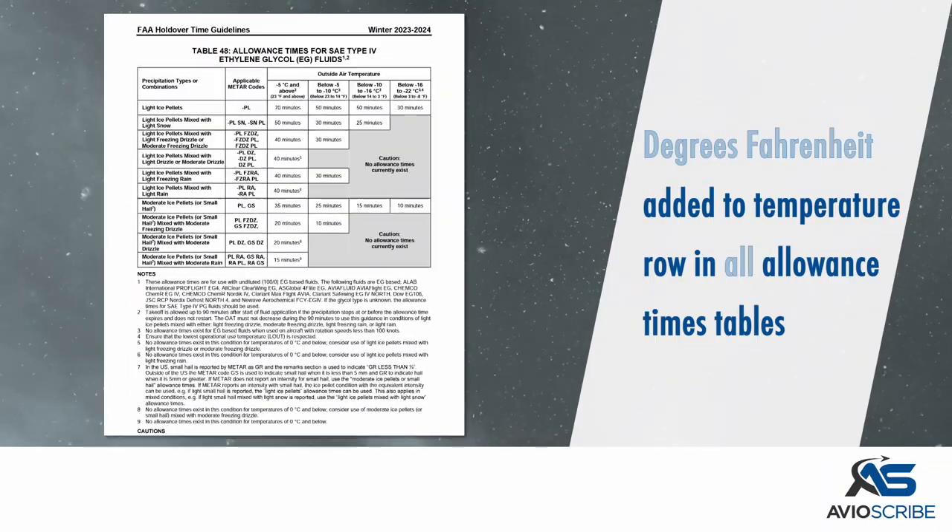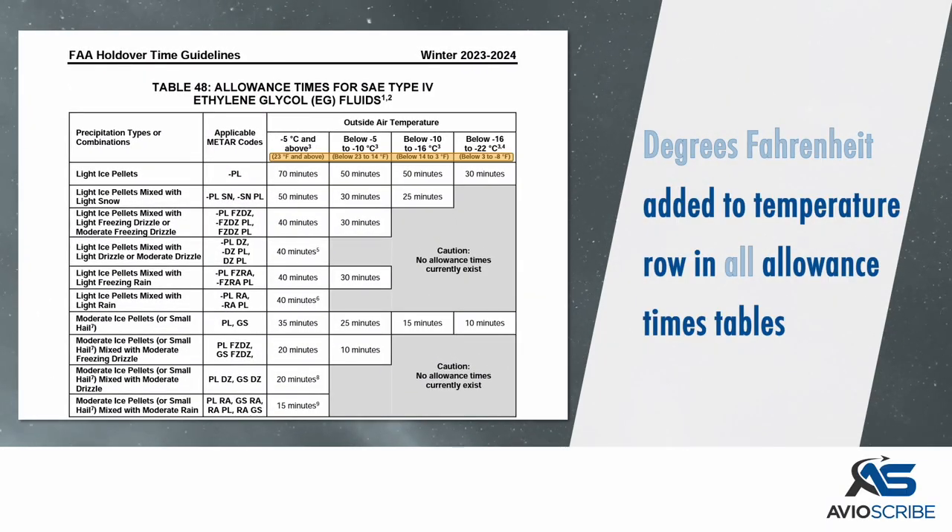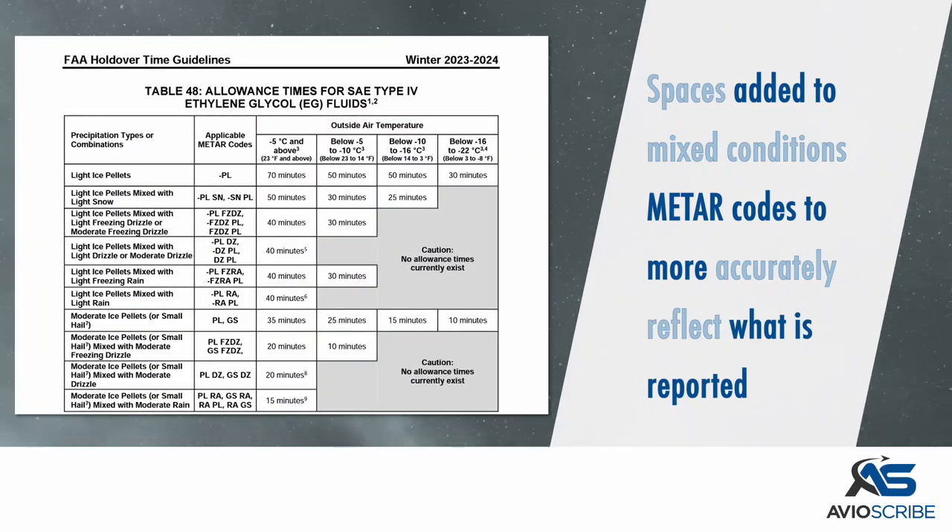Degrees Fahrenheit has been added to the temperature Rho in all allowance times tables. Spaces were added to the mixed conditions meter codes to more accurately reflect what is reported.